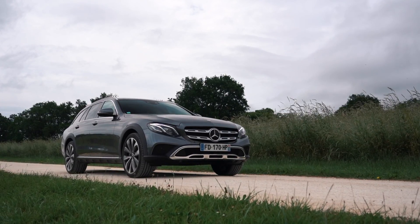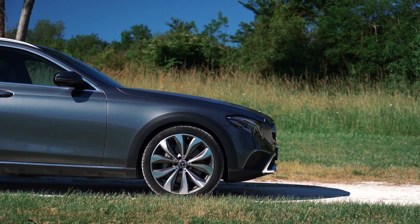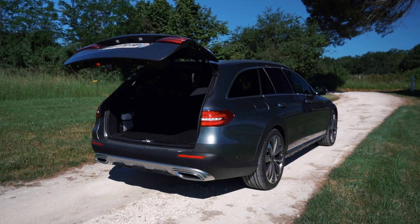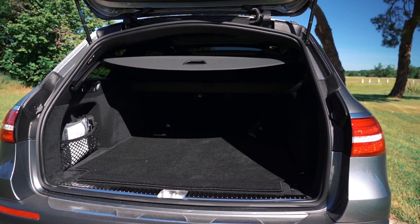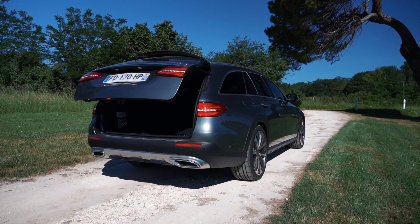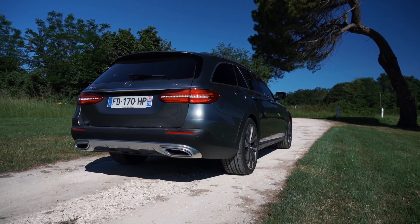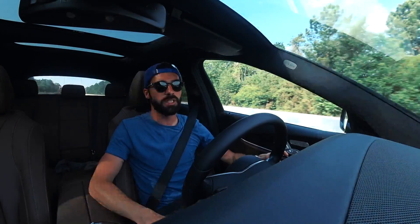The proportions work well — shorter front overhang, very long rear, which makes room for the immense boot of this Class E: 640 to 1820 litres. That's simply enormous — I believe it's one of the most capacious boots on the market, if not the most capacious. Once you fold the rear seats, you have a genuine utility vehicle.